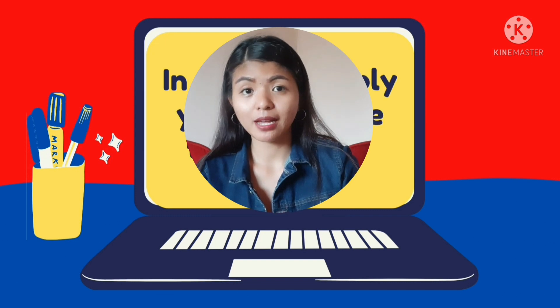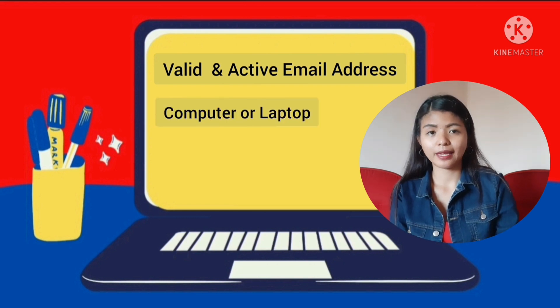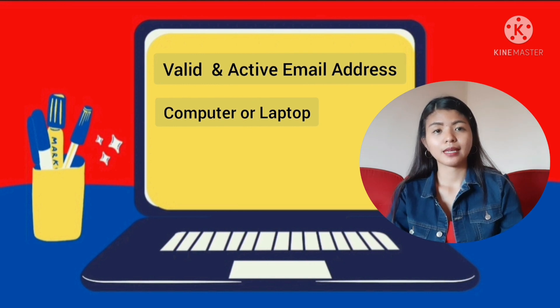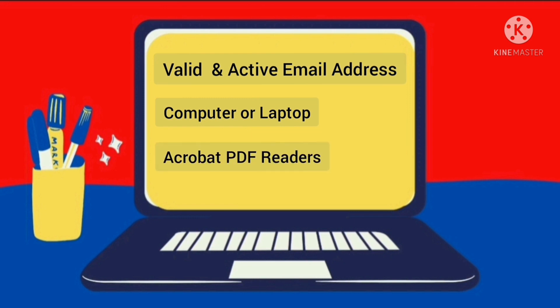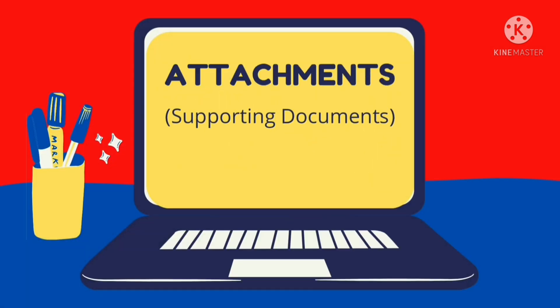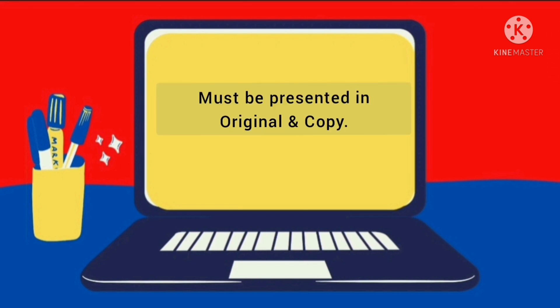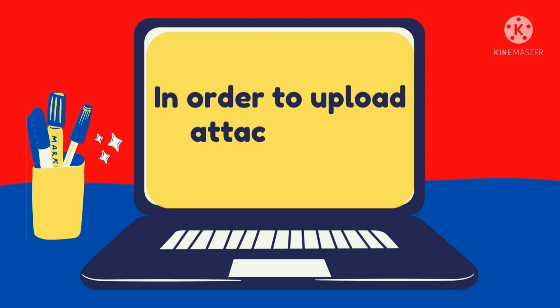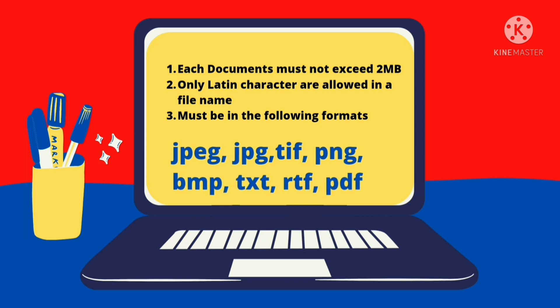In order to apply, you must have the following. First, a valid and active email address to receive all the future updates on your application. And of course, you need a computer or laptop wherein you can access this website and has the possibility of uploading documents — ang cellphone kasi hindi niya kayang i-access yung online application. And also, you need an Acrobat reader or any PDF reader in order to save or print your application form later on. Regarding naman sa mga attachment or supporting documents, it is advisable to be translated in English or Romanian by an authorized translator. It must be legible, and all attached documents must be presented in original and copy when you visit the Romanian Embassy. In order to upload the attachment online, each document must not exceed 2MB and only Latin characters are allowed in the file name. The file must be in PDF or JPEG format.